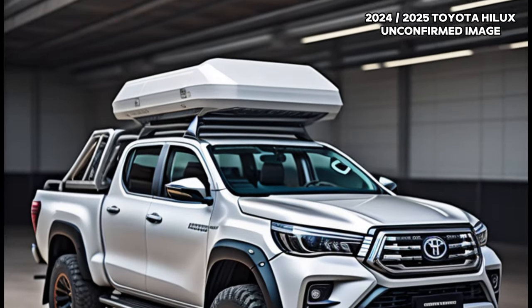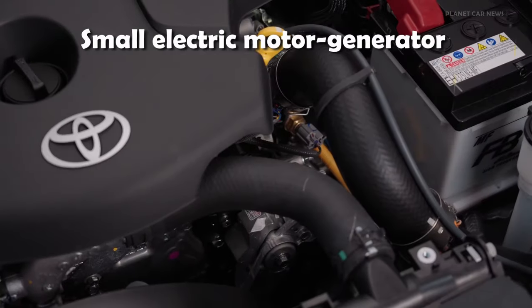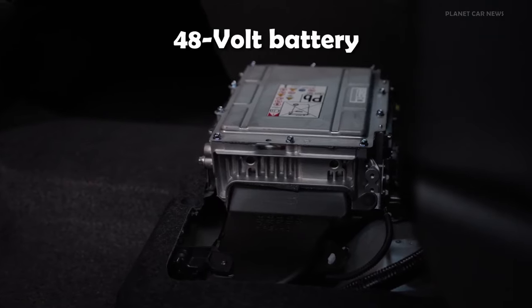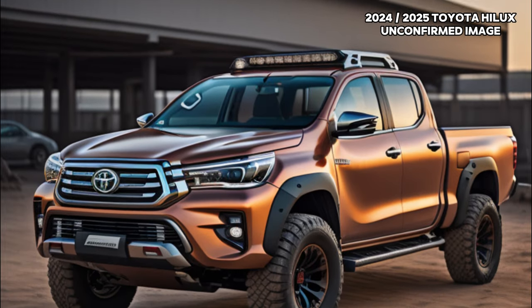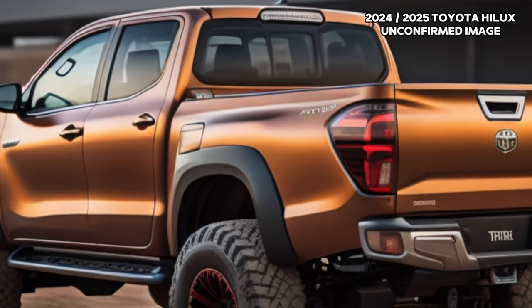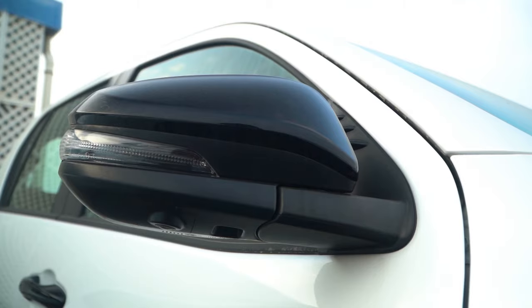The innovative mild hybrid system stands out by utilizing a belt-driven starter generator, charging a compact 48-volt lithium-ion battery discreetly placed beneath the rear bench seat. Recovering braking energy, this system can deliver an extra 12 kW and 65 Nm of torque to the engine, significantly boosting acceleration, power, and overall efficiency.